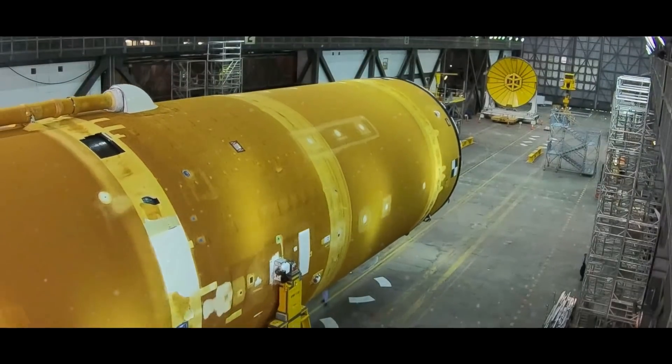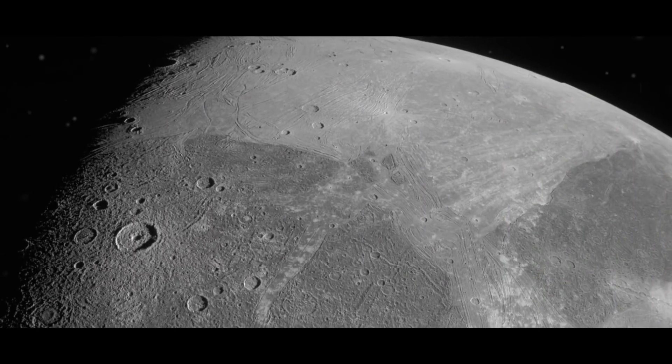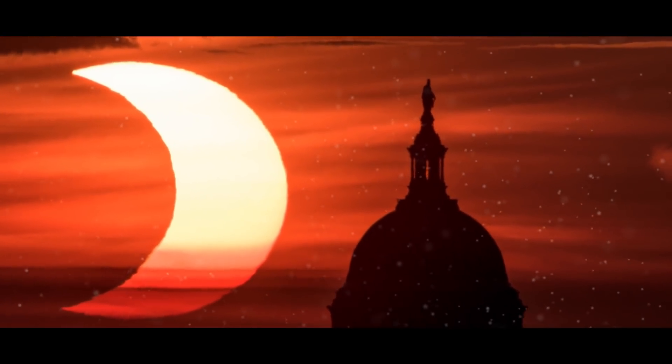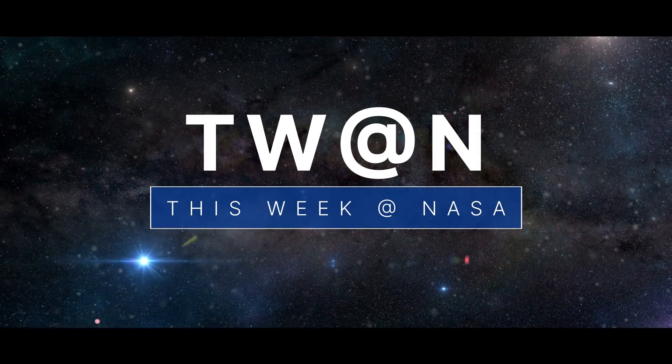Making progress in our Artemis moon rocket, images from a close encounter with the Jovian moon, and a ring of fire for our moon — a few of the stories to tell you about this week at NASA.